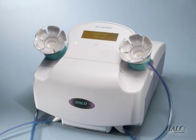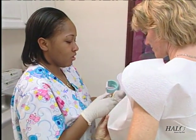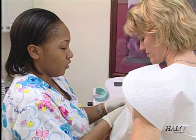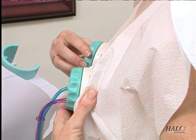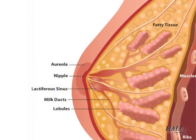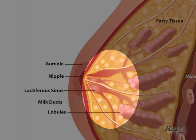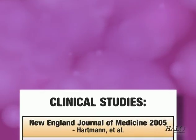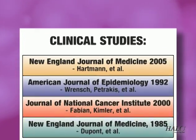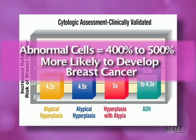To help improve those statistics, Neomatrix has developed the Halo Breast Pap Test to help detect abnormal cells in breast fluids. It collects tiny samples of fluid normally present in the breast ducts of all women. As is the case with Pap tests for cervical cancer, abnormal cells in the breast ducts are associated with an increased risk of breast cancer. Nearly all invasive breast cancers begin in the breast milk ducts — multiple clinical studies reached this conclusion. Women with abnormal cells in their breast ducts are 4 to 500% more likely to develop breast cancer.